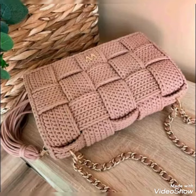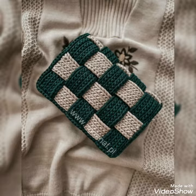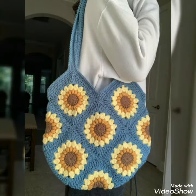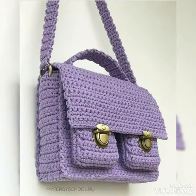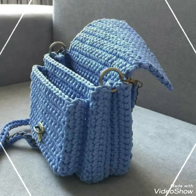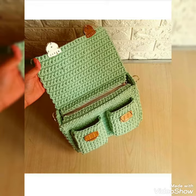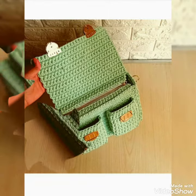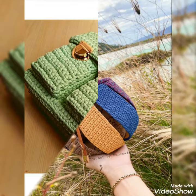Assalamu alaikum to all my dear YouTube families, welcome back to my channel and welcome back to another new video. As you can see in the title, today I will show you some pictures and photos of 2022 new collection — some awesome free pattern collection handbags and purse designs for girls and women. These are all very good collections for everyone.